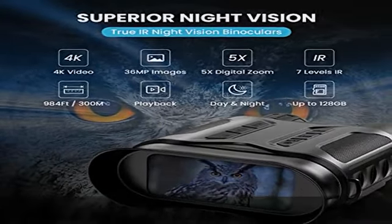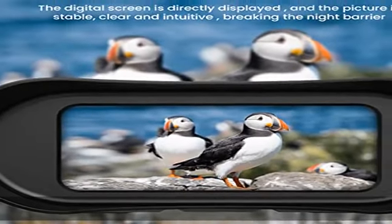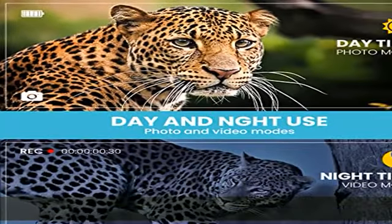Night vision goggles with a 3" LCD screen, allowing you to view crystal clear photos and videos, easy to read and use. 5x digital zoom provides you with a clearer view.